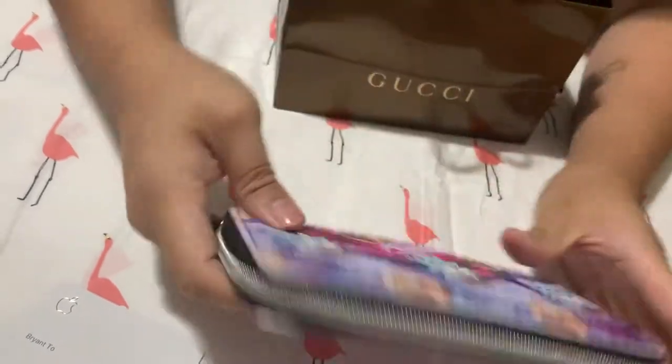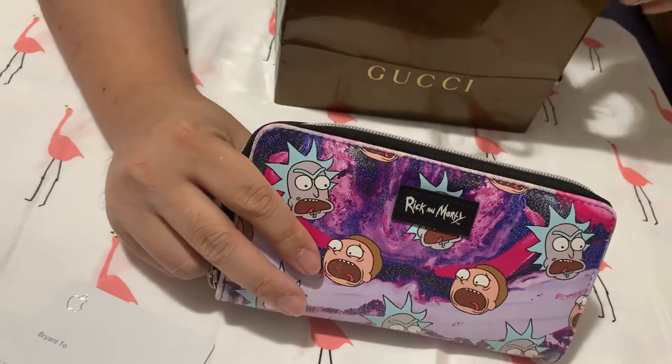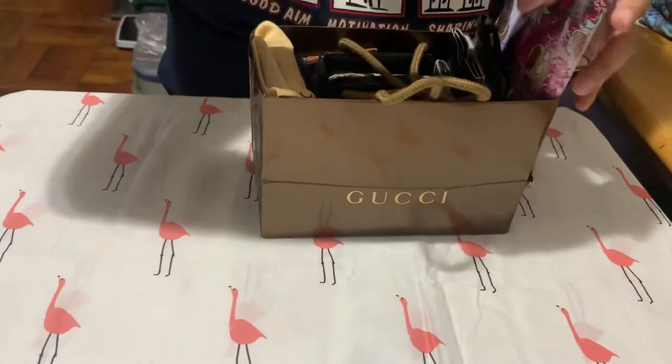I love wallets and I love Rick and Morty - love, love, love Rick and Morty. That's why I have a Rick and Morty wallet. Onwards to the next wallet.